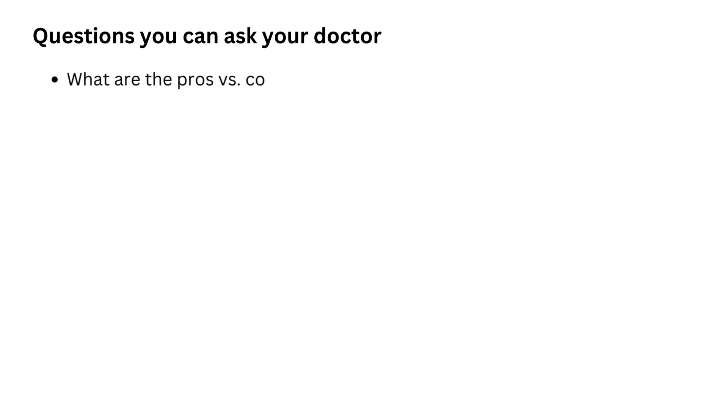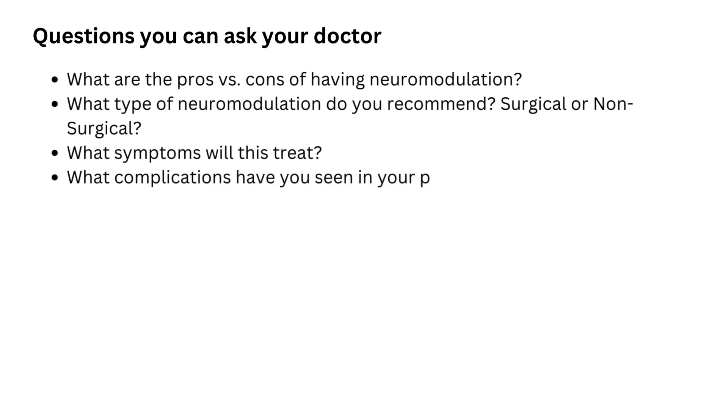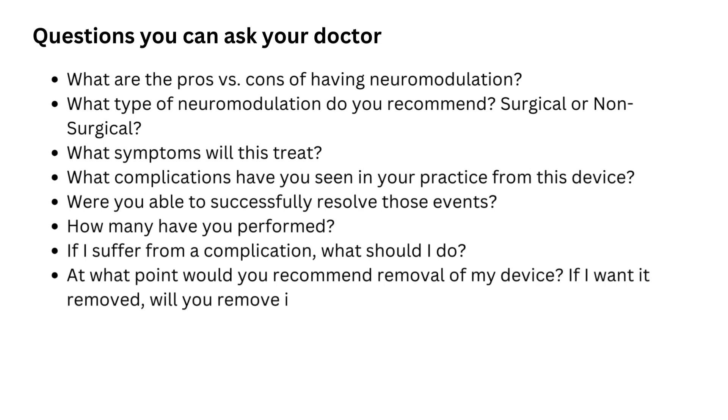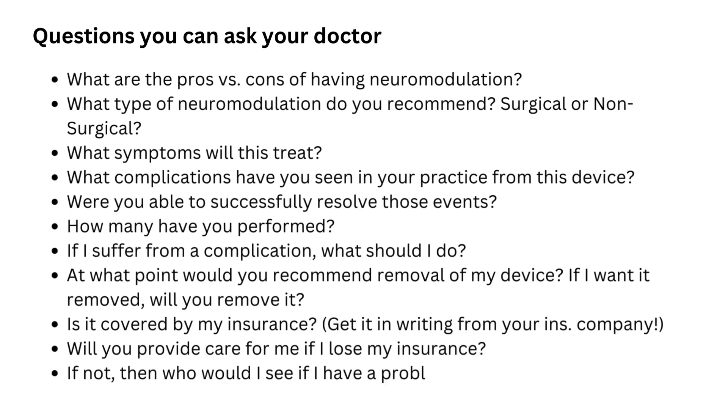Questions you can ask your doctor: What are the pros and cons of neuromodulation? What type do you recommend — surgical or non-surgical? What symptoms will it treat? What complications have you seen in your practice? Were you able to successfully resolve those complications? How many procedures have you performed? If I suffer a complication, what should I do? At what point would you recommend removal of the device, and if I want it removed, will you remove it? Is it covered by my insurance — get that in writing. Will you provide care for me if I lose my health insurance, and if not, who would I see if I have a problem?